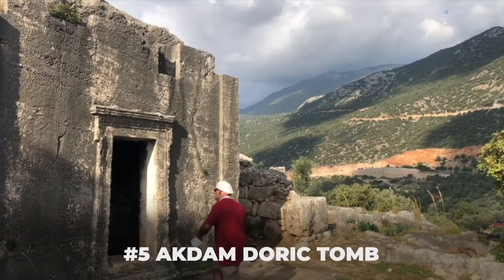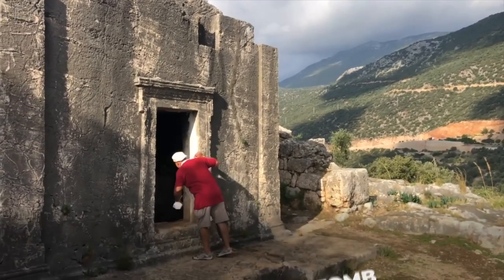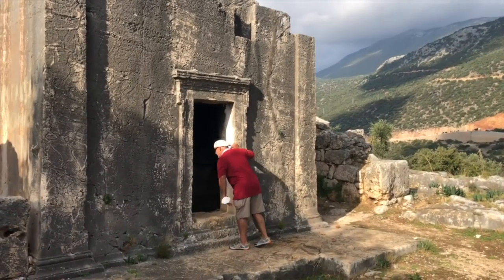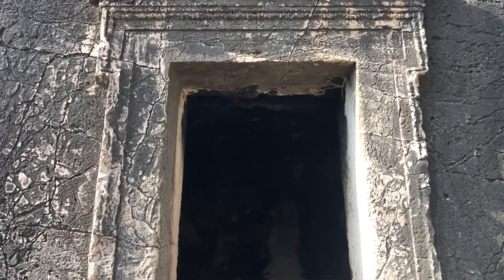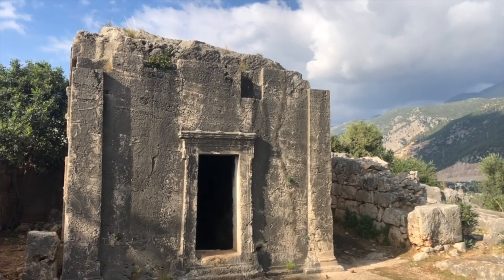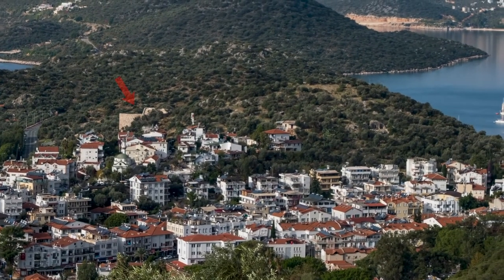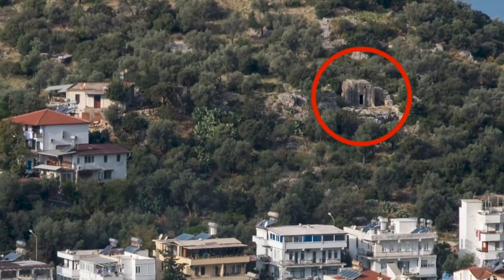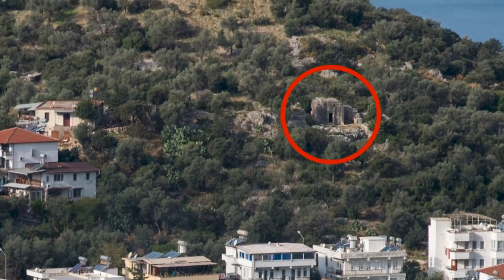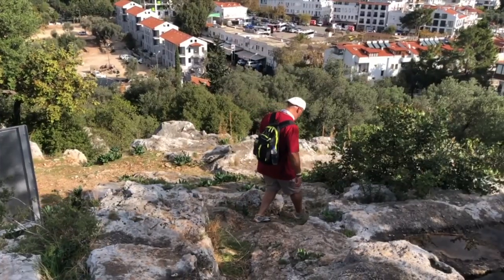One of the sights I wanted to make time to see was the Akdam Doruk tomb, which dates back to the 4th century BC. Over the course of the 6 weeks that I was in Kaş, I could see it from almost every angle, sitting there prominently on the side of a large hill, very close to the Antifelos Theatre and just waiting for me to explore. I kept saying I was going to get there, but it took until about the last week of my trip for me to make it happen, but I'm so glad I did.